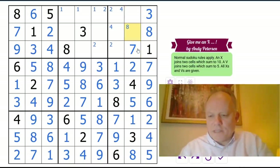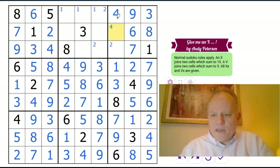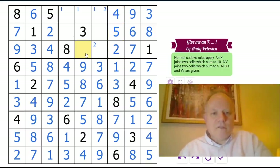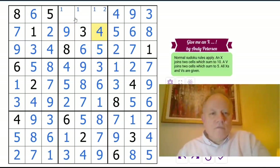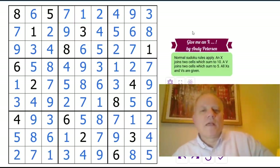Seven can't be there next to the three, so that does help again. We've got two, four, five here — four can't be next to the six — so they can go in just like that. We get a five and a six there, four and nine in row two. We've got a one, two, and seven up here. There we go, Andy — that's a nice puzzle: 'Give Me an X, Give Me a V,' or rather give me none at all.